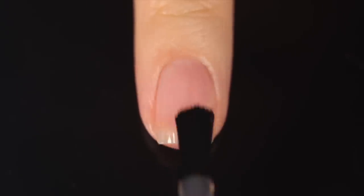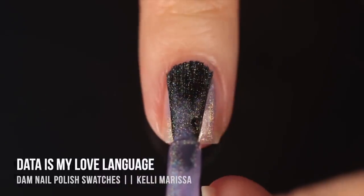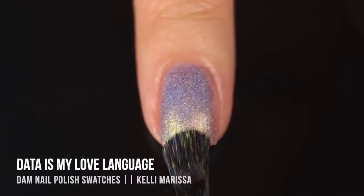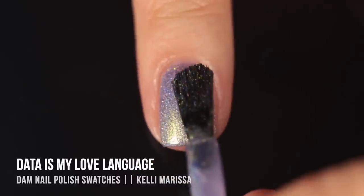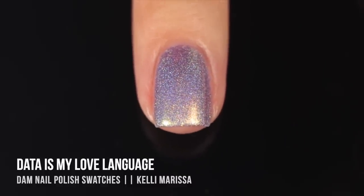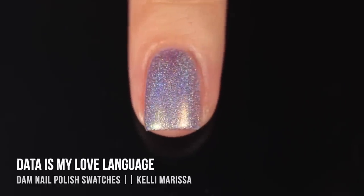As always, I'm using a base coat underneath all my swatches to protect my natural nail and prevent stains — today it's the Orly Bonder. Starting with the linear holo shades: this first one is called 'Data Is My Love Language.' It's a really soft periwinkle linear holo with a duochrome shimmer that shifts from gold into green, and there are also bigger gold flecks running throughout. The formula on the first try was so smooth and creamy.